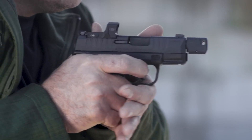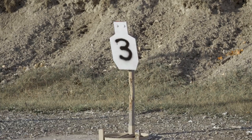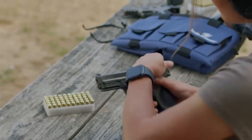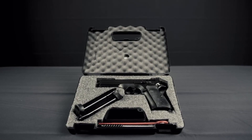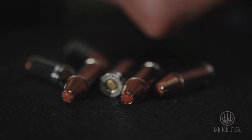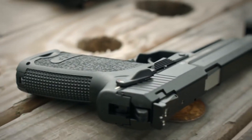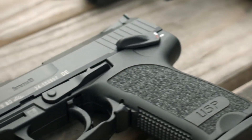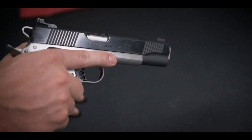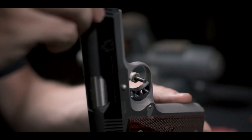9mm pistols, also known as 9mm handguns or semi-automatic pistols, are a popular choice for self-defense, law enforcement, and military applications. With their compact size and manageable recoil, they offer a balance of firepower, accuracy, and capacity. Renowned for their reliability and versatility, 9mm pistols continue to be a trusted firearm option worldwide.